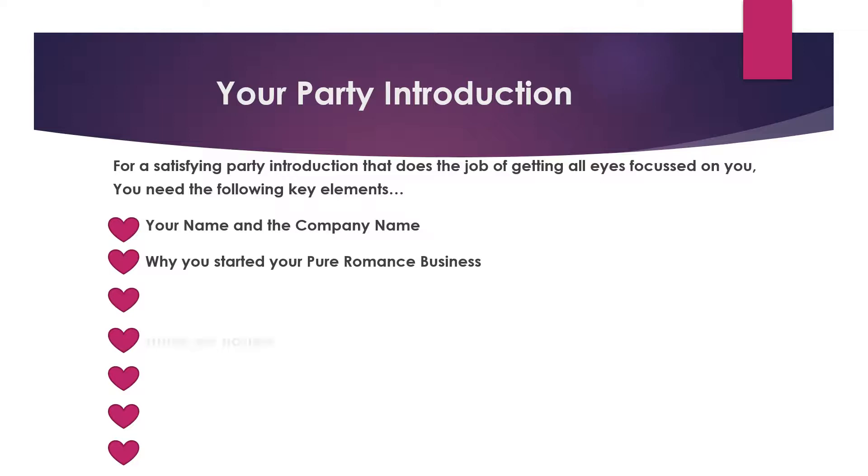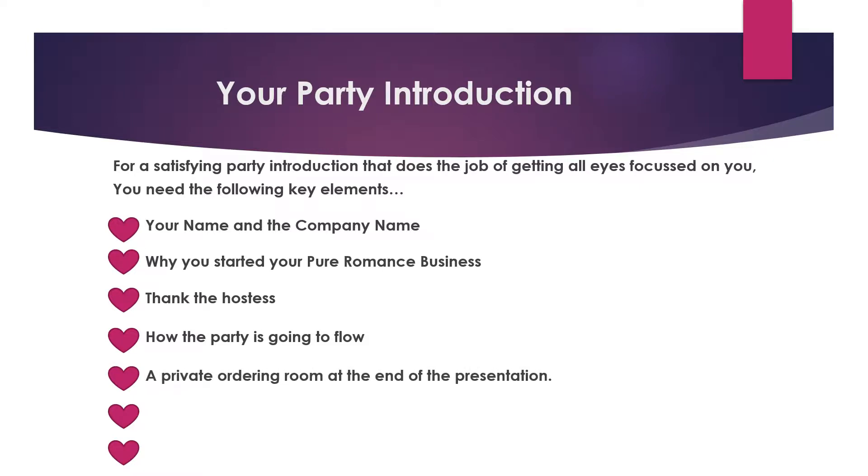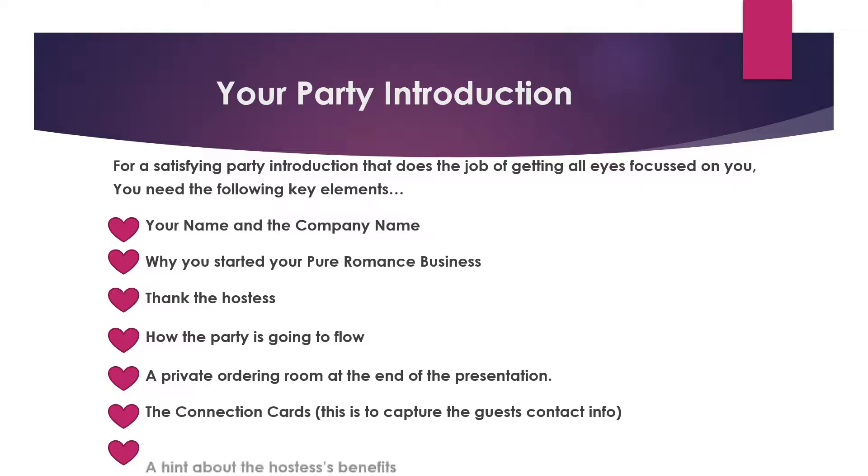You want to thank your hostess and explain how the party is going to flow. Mention that there will be a private ordering room at the end of the presentation. Introduce the connection cards — this is to capture the guests' contact information. And give a hint about hostess benefits.